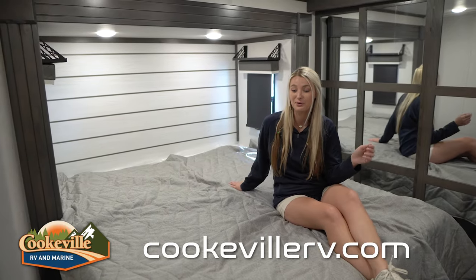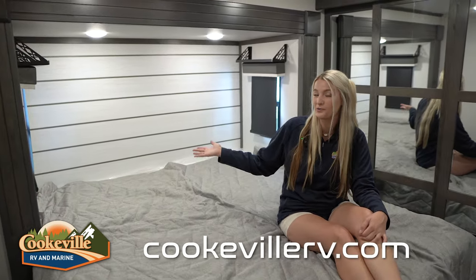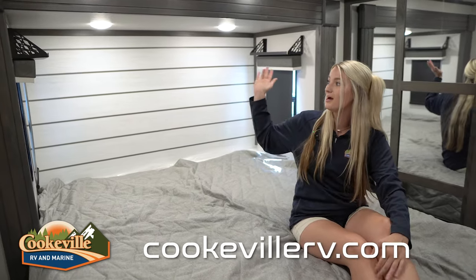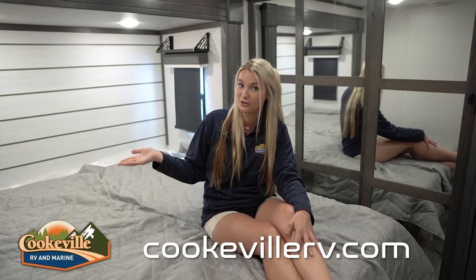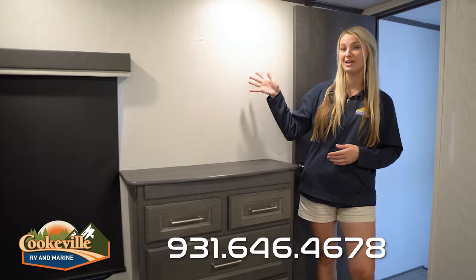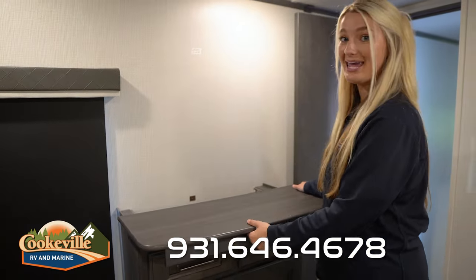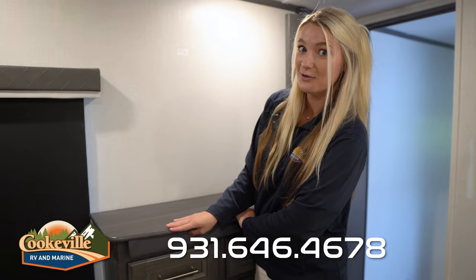Your private bedroom is at the front of the Cougar and features a large king-size bed. Behind it is a gorgeous shiplap wall for a homey touch. On the right-hand side there's an electrical outlet with USB and USB-C ports, and above the windows are two shelving units for your phone or a glass of water. Across from the bed is a TV space, with a dresser below featuring plenty of drawers for clothes and a hidden top compartment that pulls back — perfect for jewelry.